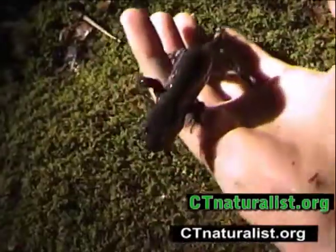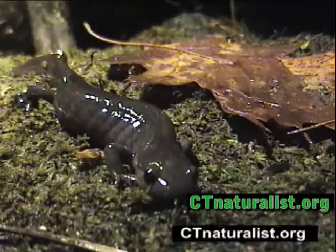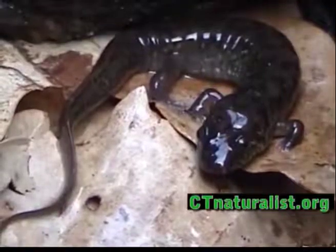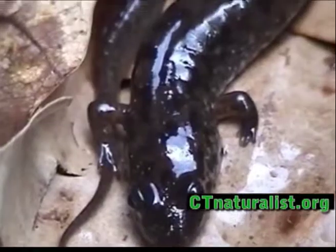The Jefferson salamander is uniformly gray and may have silver or blue spots. The dusky salamander is mottled gray and black, with rear legs noticeably larger than the front.